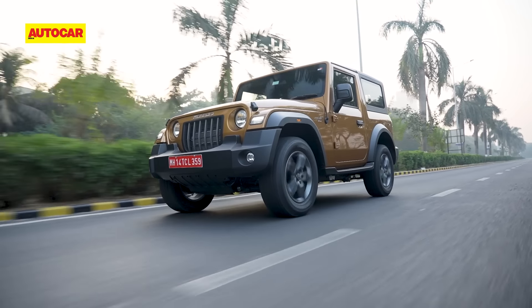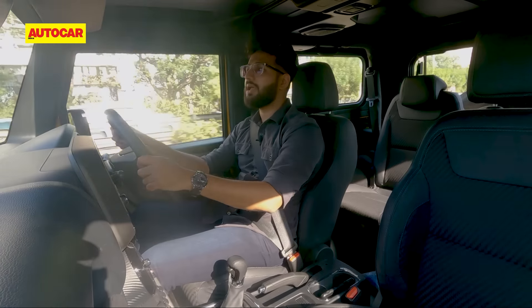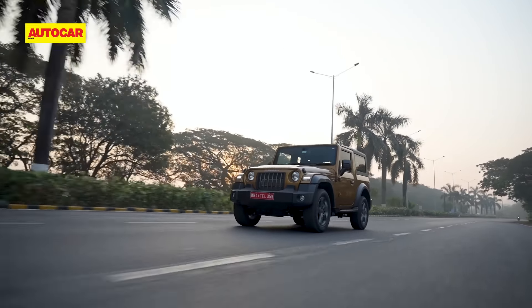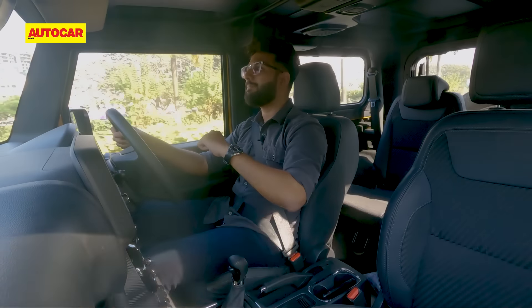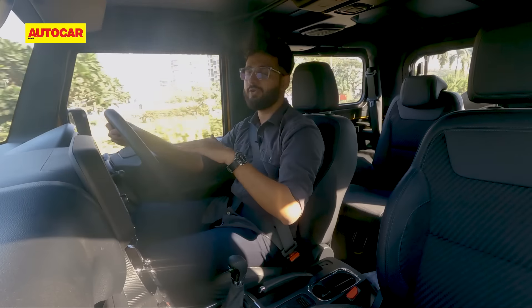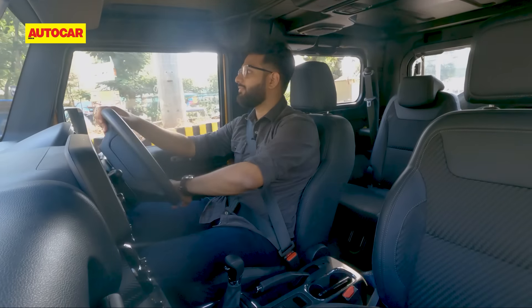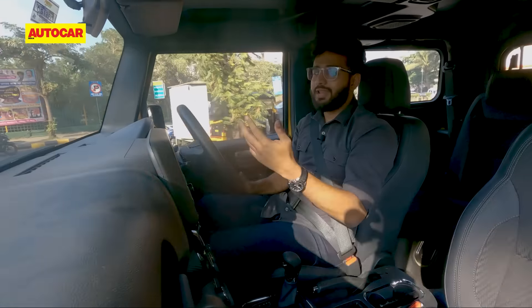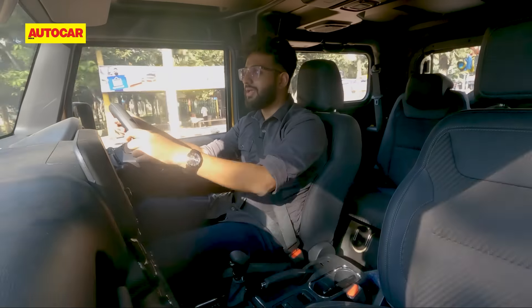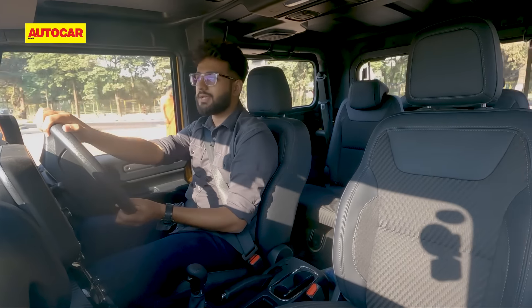What will make the Thar RWD diesel really enticing is its price tag. That sub-4m length and sub-1500cc diesel engine qualify it for excise benefits available to small cars. Even with this tempting drop in price, you have to wonder if the Thar RWD actually fits into your lifestyle. Will it really be a city-friendly alternative to a like-priced compact SUV or mid-sized SUV? Those models are more convenient in terms of steering effort, parking, visibility, and are significantly better in terms of ride comfort. The Thar RWD, as good as it is in the city, still isn't an ideal city car.